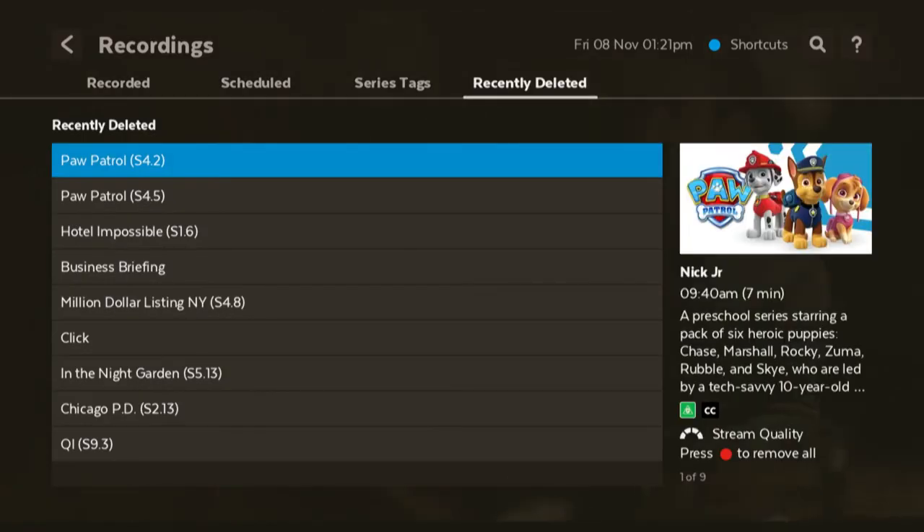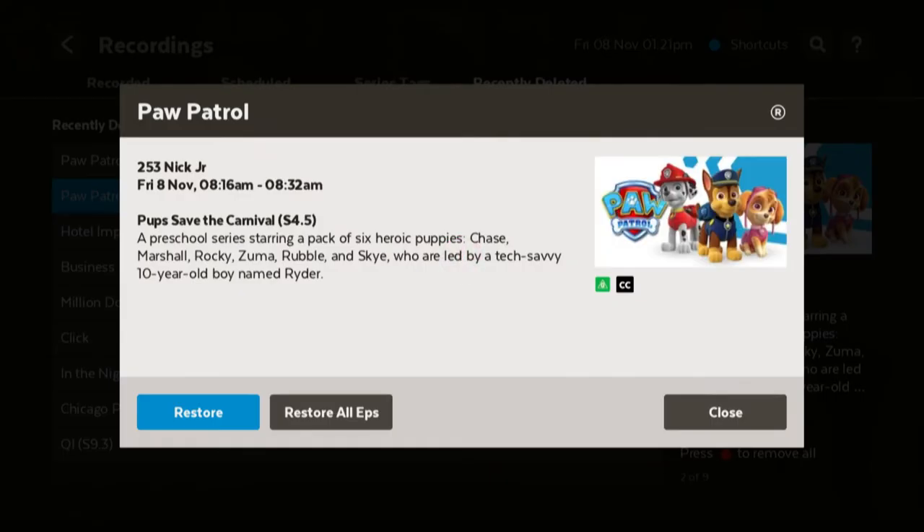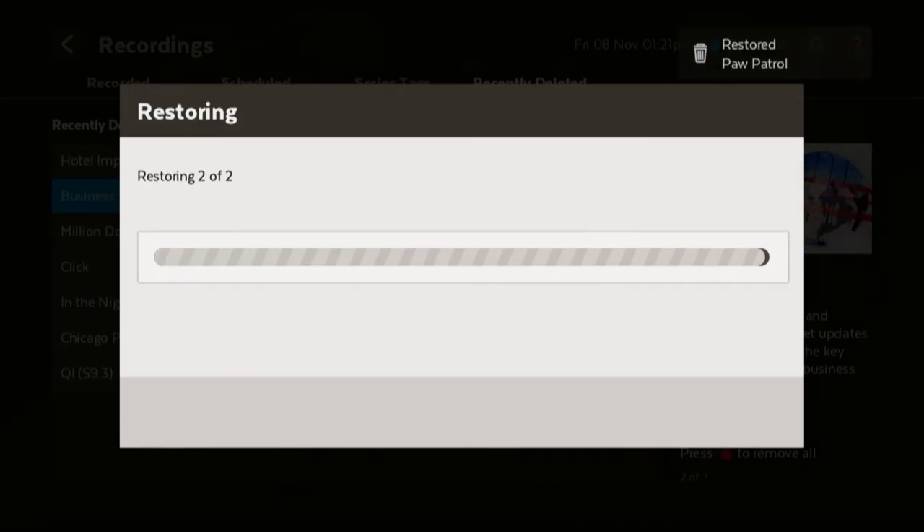Choose the show or episode you want to recover, and press Pour. You'll be given the option to restore the single deleted episode you clicked on, or all the deleted episodes of the show. Make your choice, and press Pour to confirm.